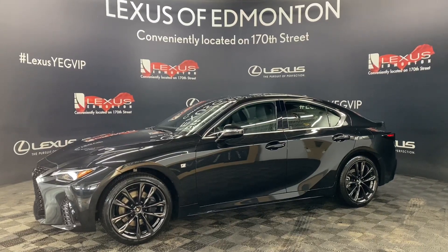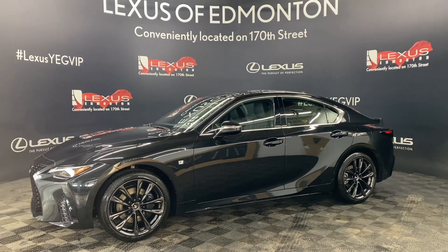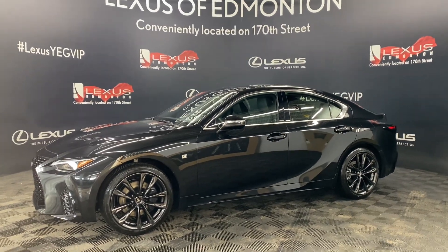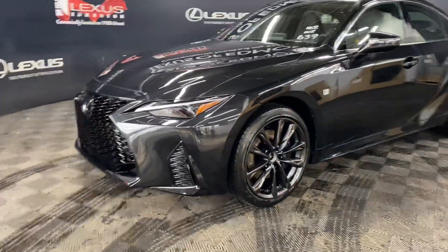Welcome to Lexus Femmington, located off 111th Ave and 170th Street.